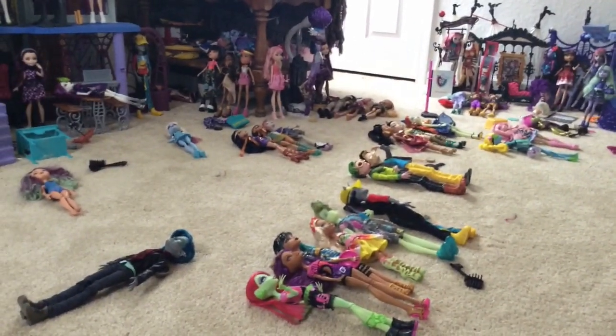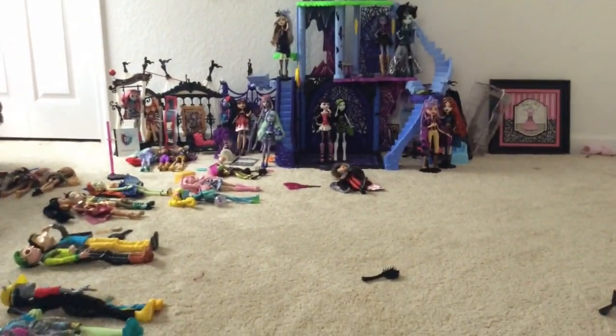Press F to pay respects. This is so sad. Alexa, play Despacito. I'm gonna die. So I think a goal for this video should be like someone organizing my doll room. Nah, that's overrated. Alright, let's look at my setup.